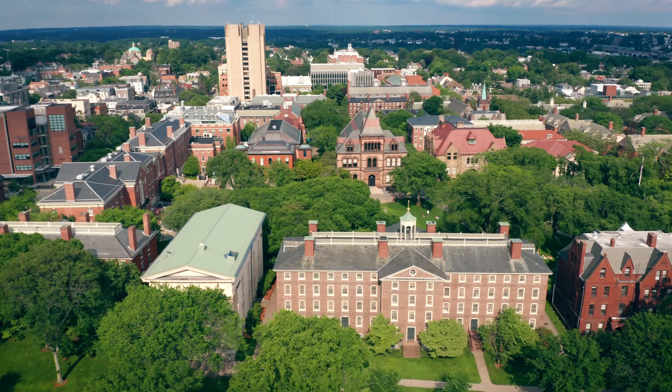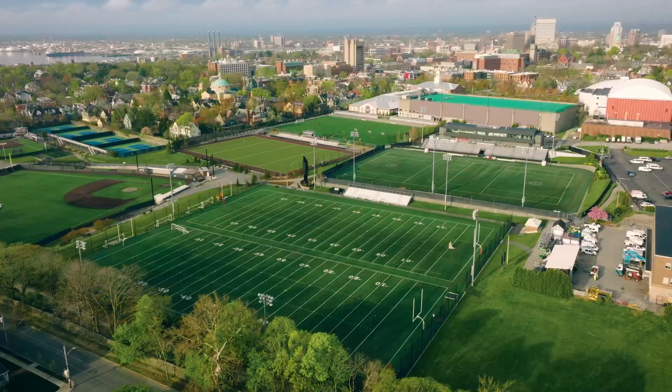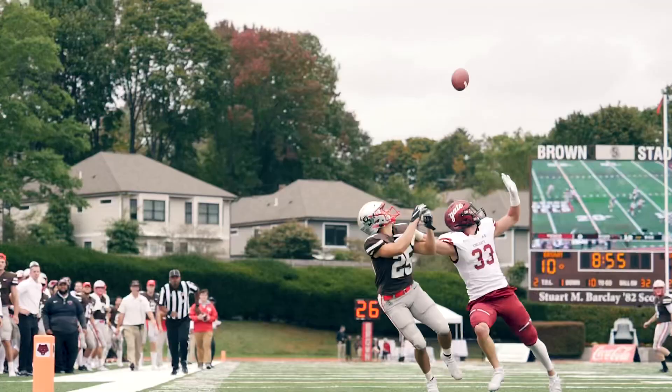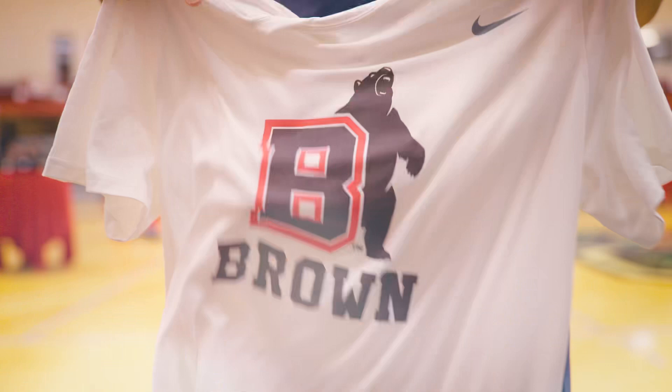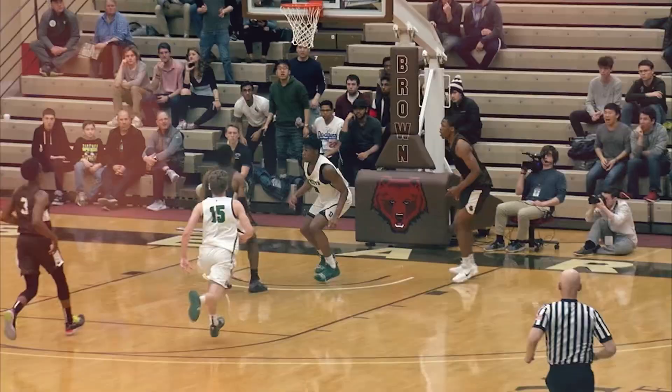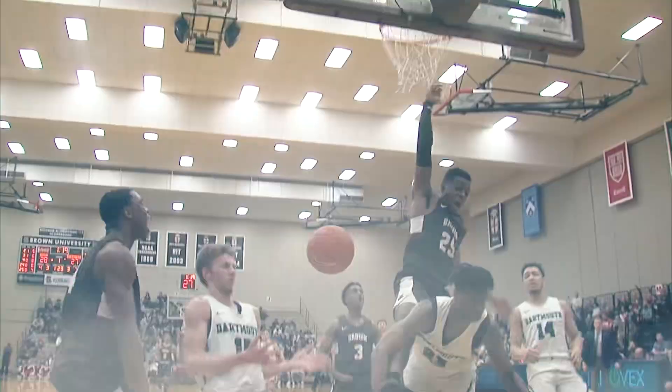Hi, I'm Chris Berman, Brown University Class of 1977. These are exciting times on College Hill. It's a brand new era for Brown University Athletics, and it starts with new athletic logos for a new and more energized, fierce, and aggressive visual identity.